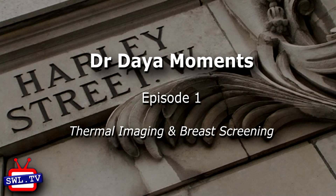Let's talk about thermal imaging and breast screening. Thermal imaging is the first line screening for breast health and is really complementary to mammogram and ultrasound.